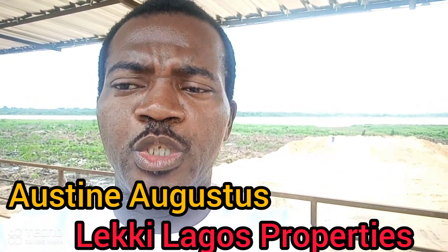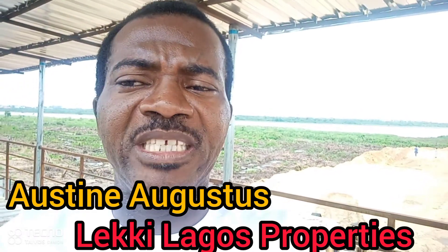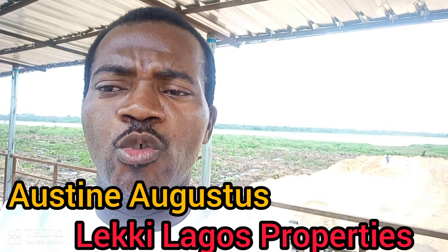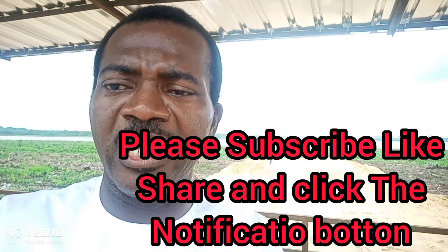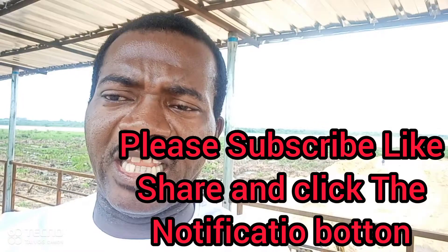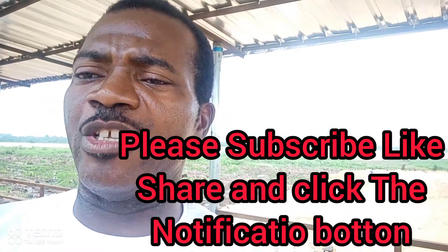I'm going to bring to you today this precious video on the Lagon Front Estate. You will not want to miss the content of this video, so please join me on this tour. If this is your first time seeing our video, click the notification button and the subscribe button so you can get our further videos as we post them. Join me on this tour as we go through the Lagon Front Estate. I'm sure you will stay till the end and you are going to be glad you did.